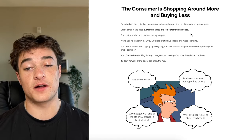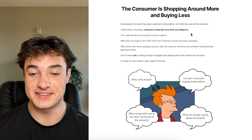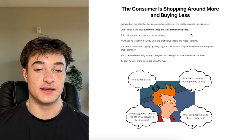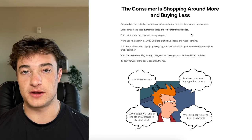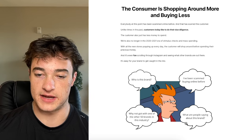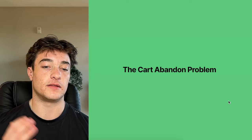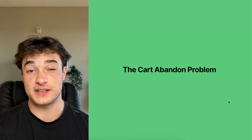The customer in 2024 also just has less money to spend. We're no longer in the 2020-2021 era of stimulus checks and mass spending. With all these new stores popping up, the customer will shop around before spending their money. They see your brand and think: who is this, I've been scammed buying online before, why not go with one of the other 50 brands in this industry?